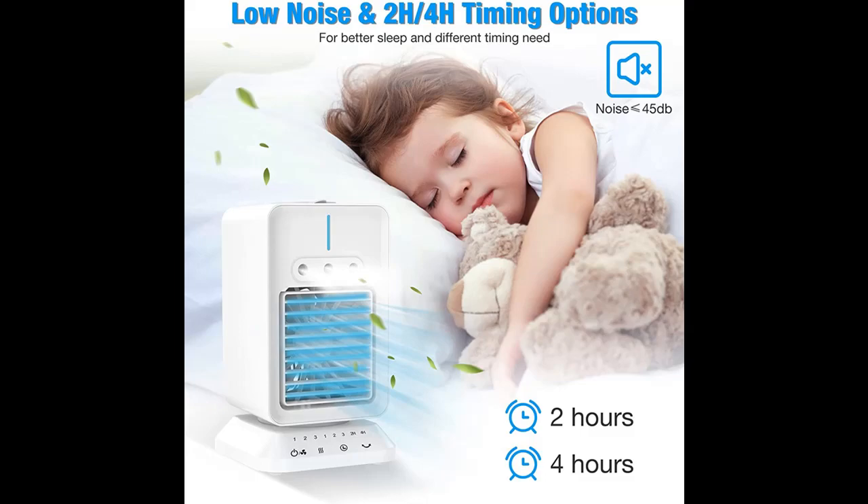In hot summer days, you deserve a personal cooling fan. It is also very convenient for temporary use outdoors.